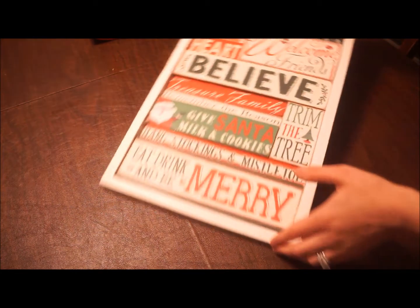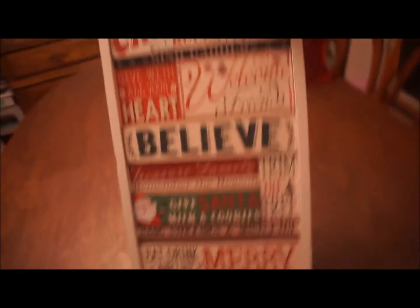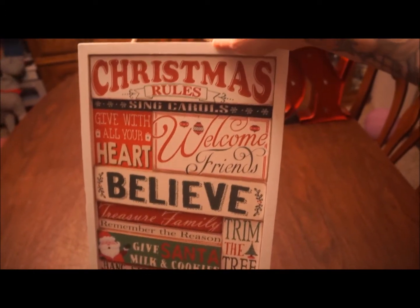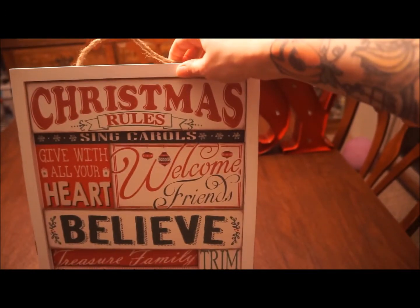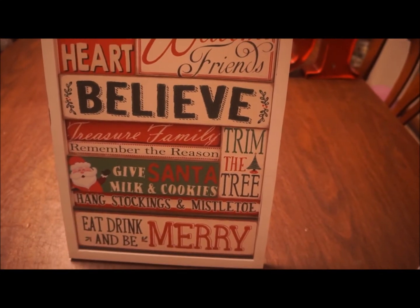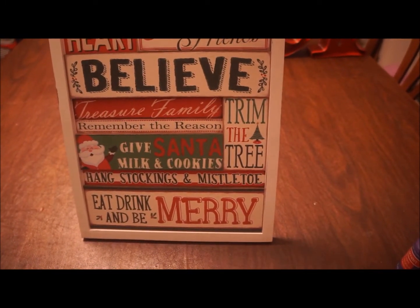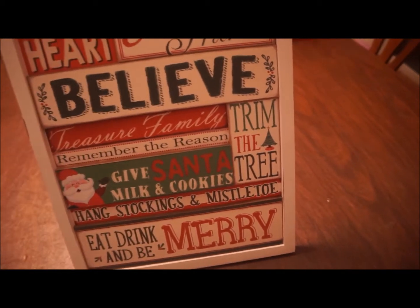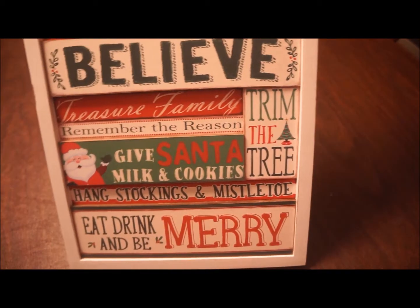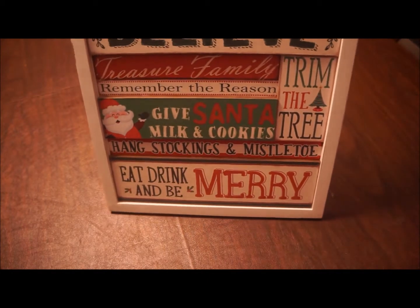The next thing I got is this super cute wall sign. It says 'Christmas Rules: sing carols, give with all your heart, welcome friends, believe, treasure family, remember the reason, trim the tree, give Santa milk and cookies, hang stockings and mistletoe, eat drink and be merry.' I thought this was really cute — it's vintage looking and I love it. It was originally $29.99 and I ended up getting it for $9.